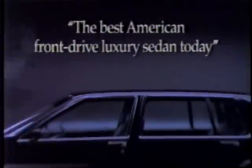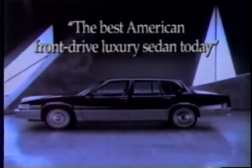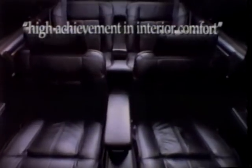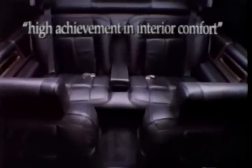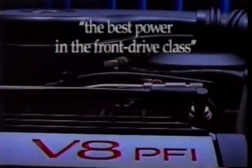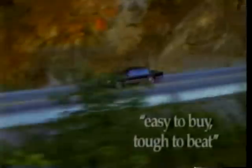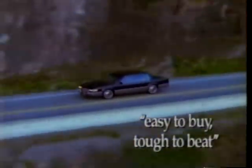Motor Trend calls it the best American front-drive luxury sedan today — the Cadillac Sedan DeVille. Its styling is unique in the world. The six-passenger DeVille attains high achievement in interior comfort. And its Cadillac-exclusive V8 is singled out as the best power in the front-drive class, factoring in the world-class value. Motor Trend concludes the Sedan DeVille is easy to buy, tough to beat.